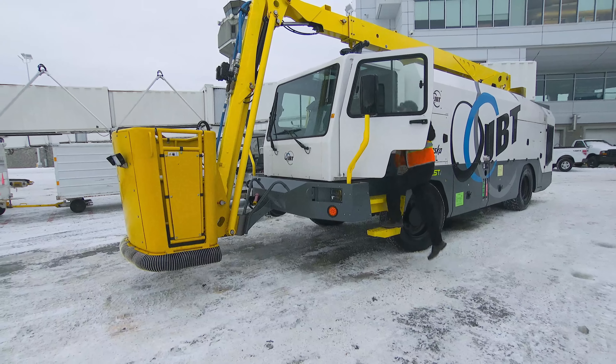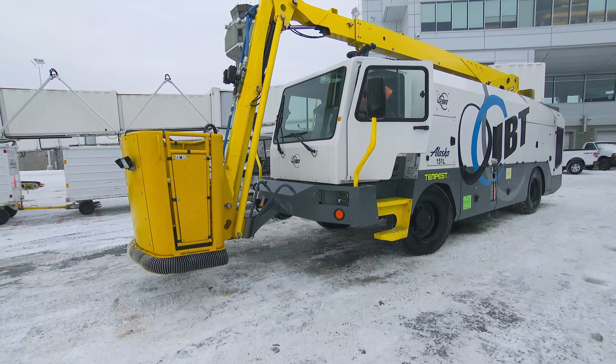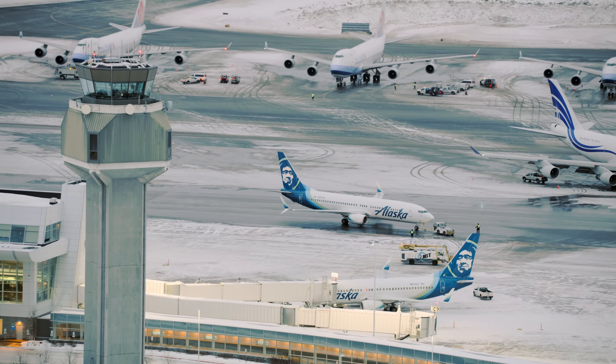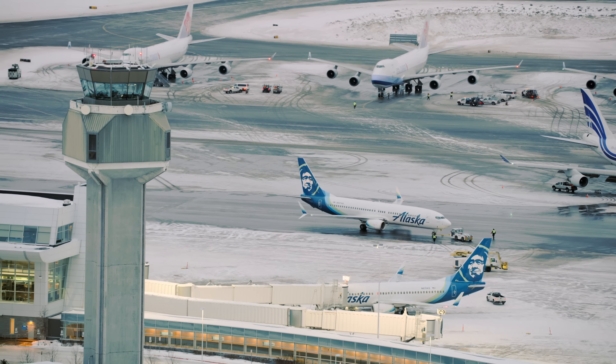It's a chance they can't take. Their state-of-the-art quarter-million-dollar de-ice truck can take care of it, but it means another 15-minute delay.